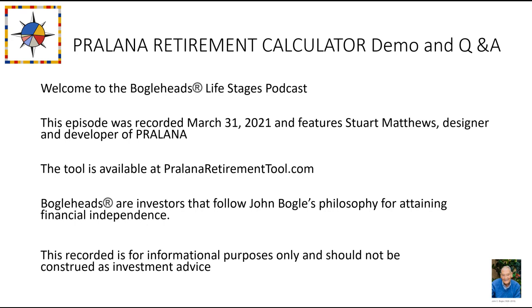Welcome to the Bogle Heads Chapter Series. This episode was hosted by the Chicago Virtual Chapter and recorded March 18, 2021. It features Stuart Matthews, the designer and developer of the Prolana Retirement Calculator. Bogle Heads are investors who follow John Bogle's investing philosophy for attaining financial independence. This recording is for informational purposes only and should not be construed as investment advice.